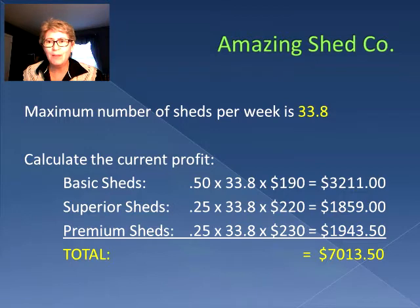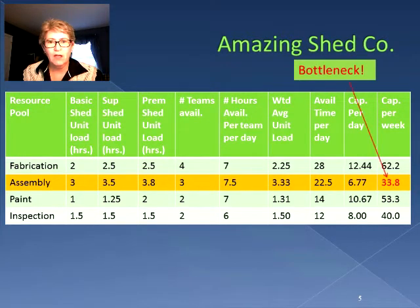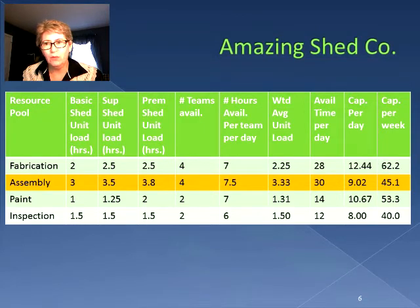So what happens if we add a team? We know we should put it in the assembly area because that is the bottleneck area — instead of getting 40 sheds per week out, we can only do 33.8. So we're going to increase the number of teams in the assembly area by one. Now we can actually get 45.1 sheds out in a week, and assembly is no longer the bottleneck. The bottleneck has moved to inspection.